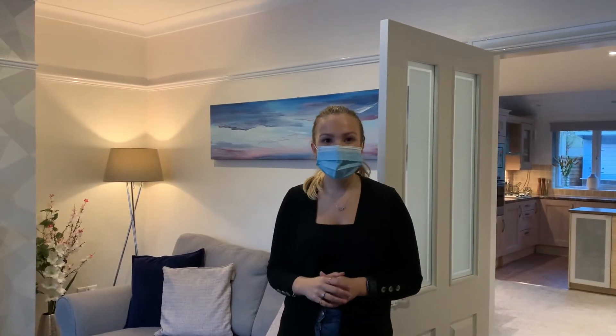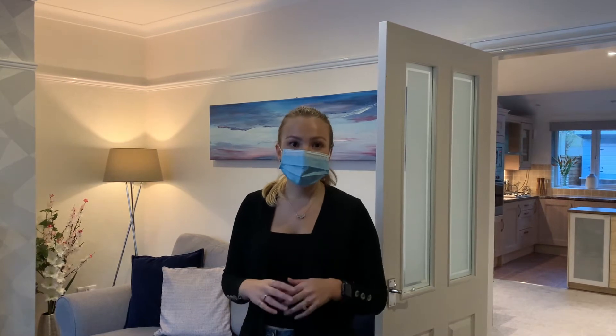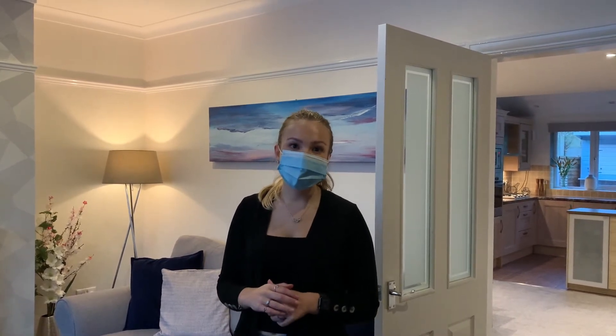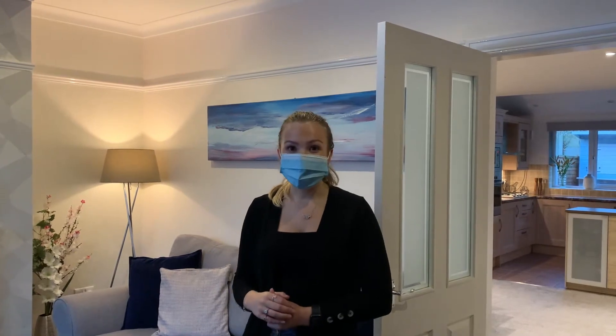Hi everyone, it's Imogen at Home Truths. I'm here at our lovely property on Lords Avenue. It's a really quiet location on the outskirts of Lostock Hall. It's a beautiful two-bedroom extended property and I'm here just to show you around.